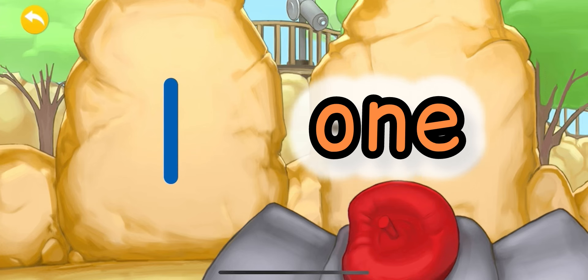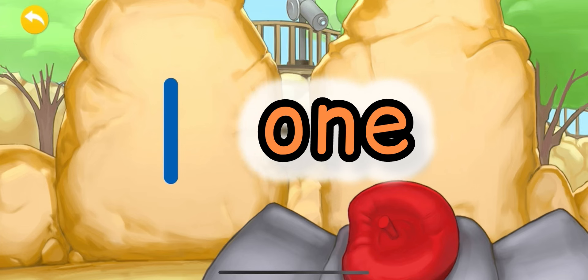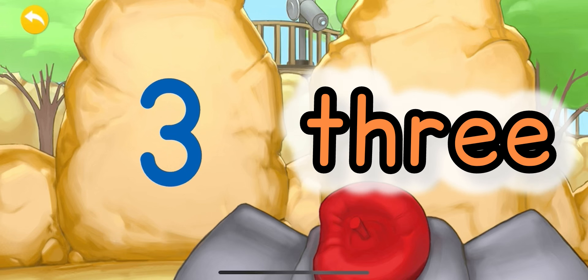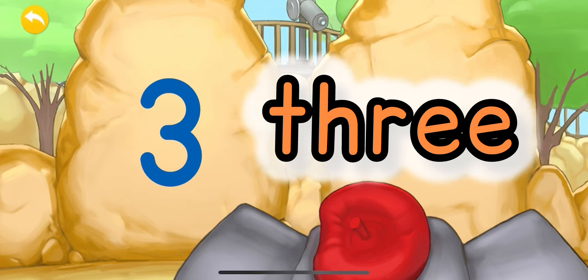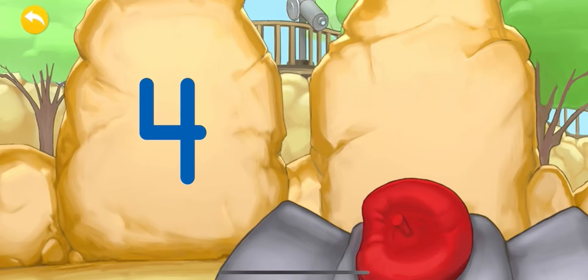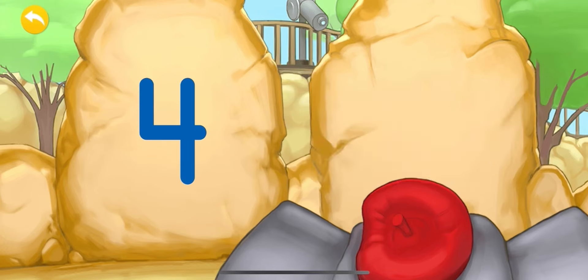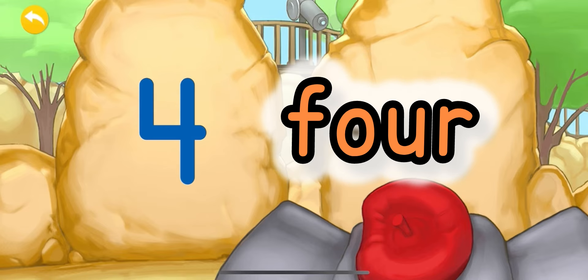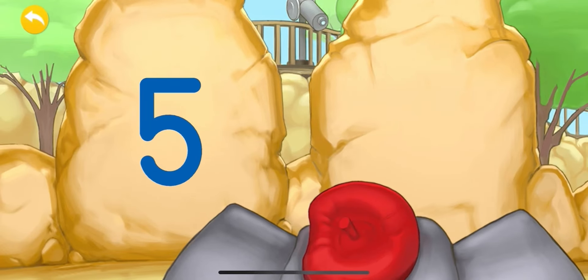O-N-E. This is the number one — this is the way that we write number one: O-N-E. The number three has five letters: T-H-R-E-E. This is how we write the word three. The number four: F-O-U-R. This is the way that we write the word four: F-O-U-R.